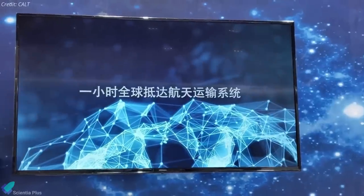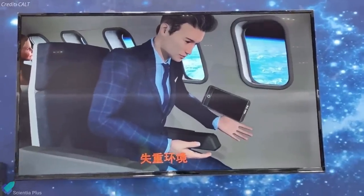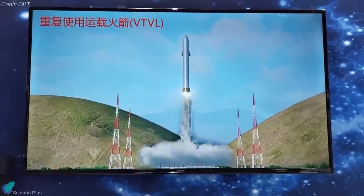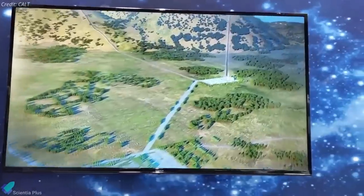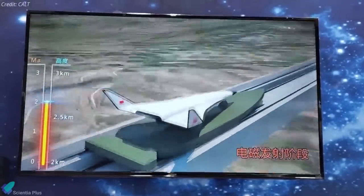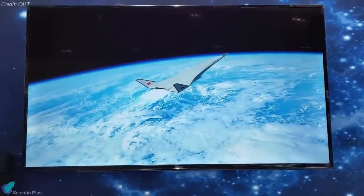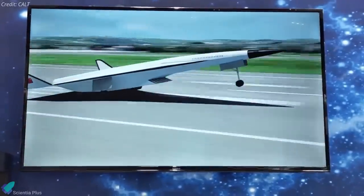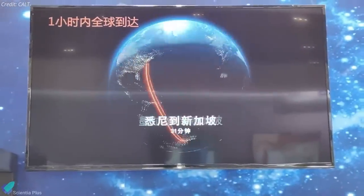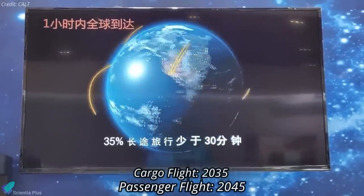The promotional video, titled 'One Hour Global Arrival Space Transportation System,' shows two concepts for achieving suborbital passenger flights about two decades from now. The first looks strikingly like SpaceX's Starship. The second concept showed a horizontal takeoff and landing vehicle using an electromagnetic catapult, traveling at Mach 15 and reaching a maximum altitude of 200 kilometers before landing on a runway like a conventional aeroplane. China's long-term planning goals include delivering cargo worldwide via suborbital flight by 2035 and passengers by 2045.